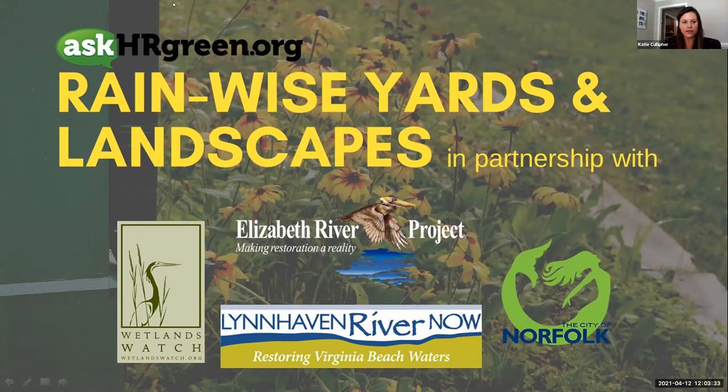I know we have a tight time frame and some of you might be using your lunch break to join us today, so we'll go ahead and get started. I wanted to first welcome you all — this is our first webinar, and hopefully what will be a series of these in the future, presented from askhrgreen.org with our friends and partners from the City of Norfolk, Elizabeth River Project, Wetlands Watch, and Lynnhaven River Now. The topic today is rainwise yards and landscaping.